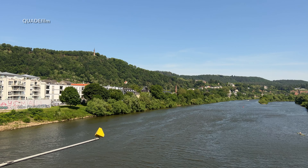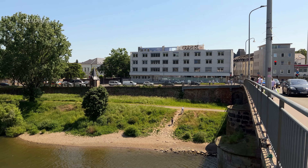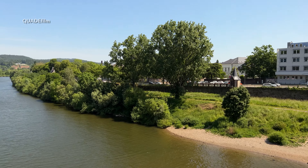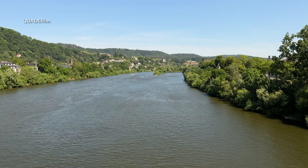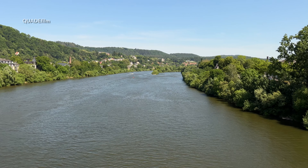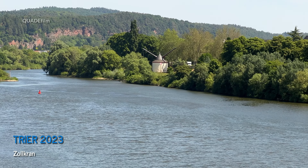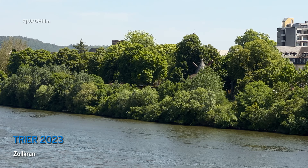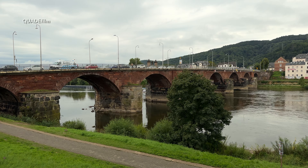Wenn wir hier schon sind, können wir auch noch die Zugkräne am Moselufer bewundern. Dann verlassen wir die Brücke entlang der Mosel auf der rechten Seite. Hier sehen wir schon mal einen von zwei Zeugkränen – und noch einmal ein Blick zurück auf die wunderschöne Römerbrücke.